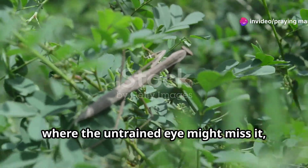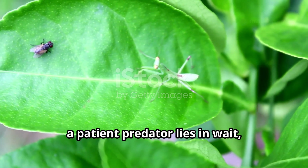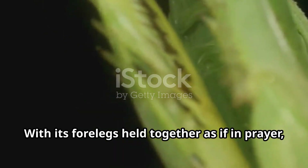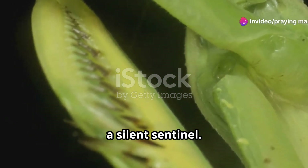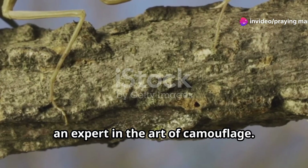Hidden amongst the leaves and flowers where the untrained eye might miss it, a patient predator lies in wait, blending seamlessly into its surroundings. With its four legs held together as if in prayer, it remains motionless, a silent sentinel. The praying mantis is a master of disguise, an expert in the art of camouflage.